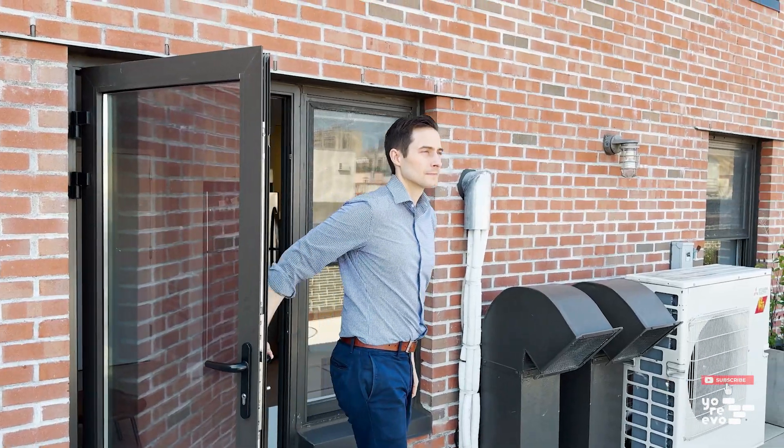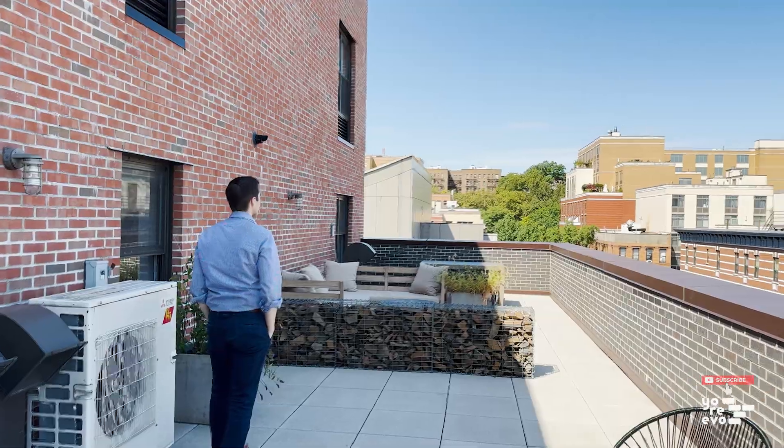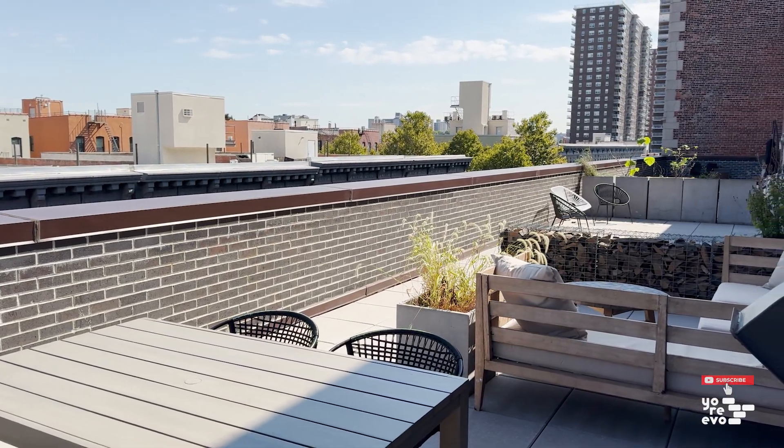Getting right down to business, check out your massive private terrace. It's actually bigger than the apartment at 723 square feet, so you have plenty of space for outdoor dining, entertaining, relaxing, and anything else.